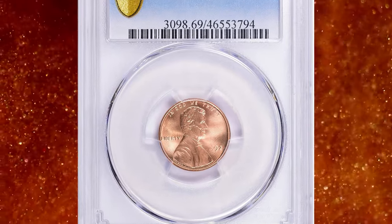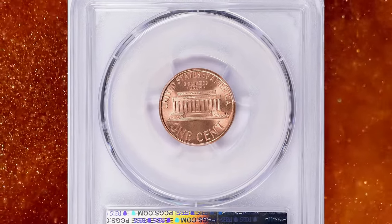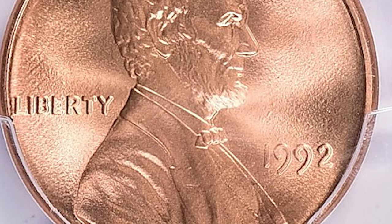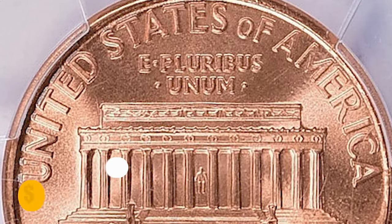Number 8: 1992 Lincoln Cent, graded Mint State 69 Red by PCGS. This coin is on the verge of achieving numismatic perfection. Both sides radiate vibrant coppery-orange mint luster with pinpoint striking definition and excellent surface preservation. It was sold for $1,743.75 with buyer's fee.